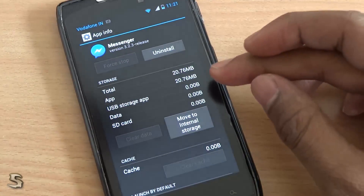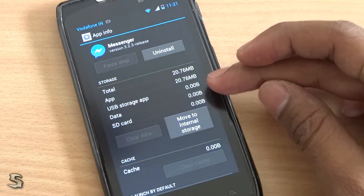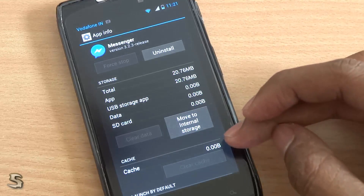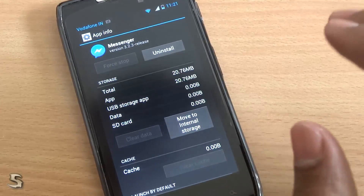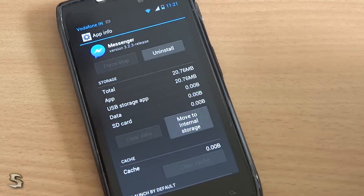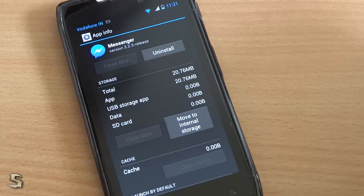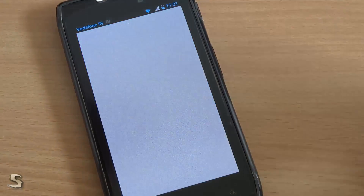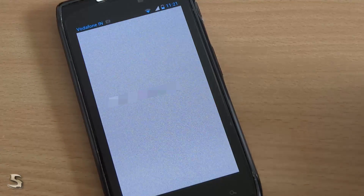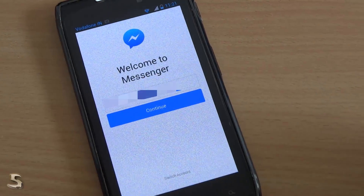Now you can just see that there is no USB storage, no data, no SD card thing and no cache. So what we have done is essentially cleared all your data contents from your Messenger app. Now if you just go ahead and turn on your Messenger, it will ask you for the login.